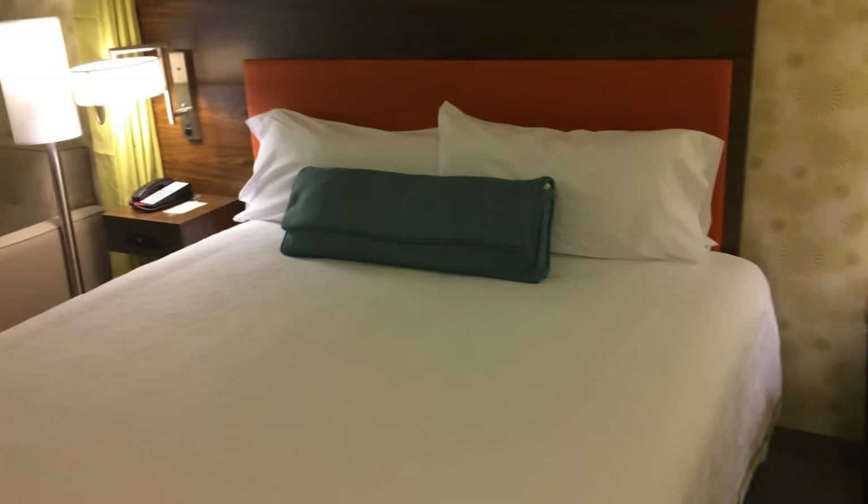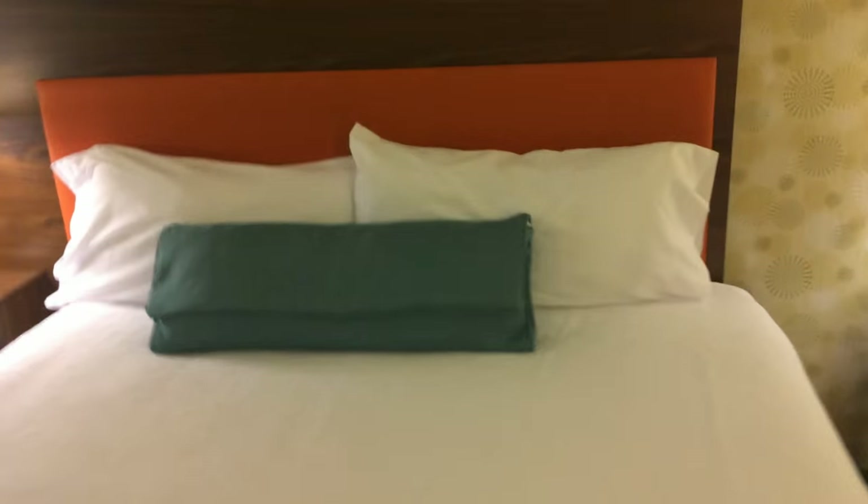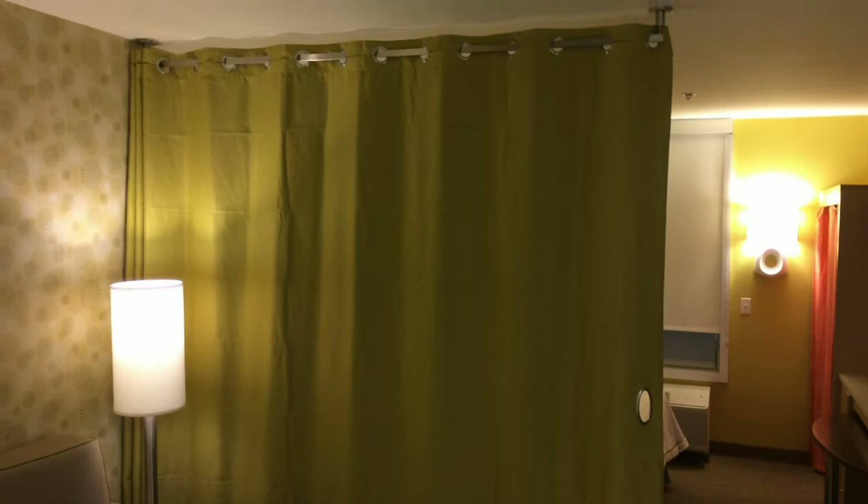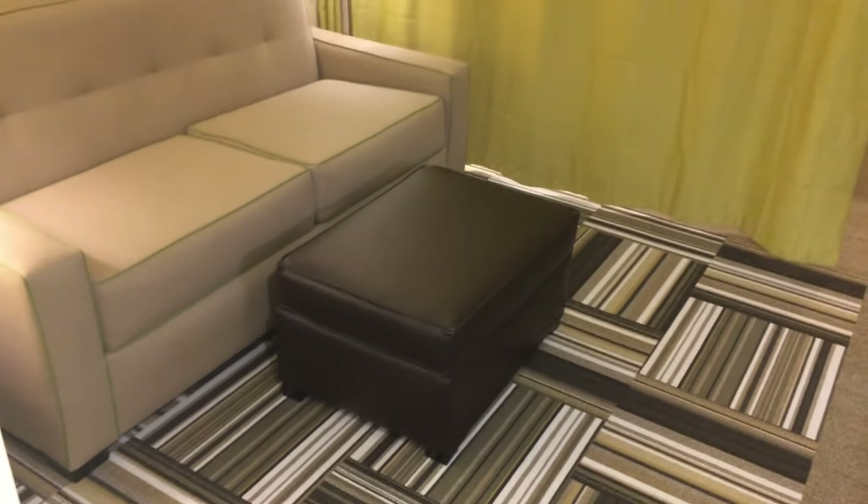And we have this nice king size bed. Then there's a curtain here so you can completely hide the sleeping area — if you have guests or people sleeping on the pullout couch and you want some privacy between the two sleeping areas. That works out well.